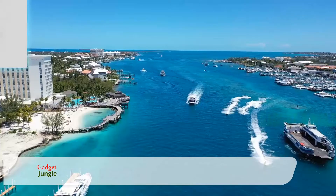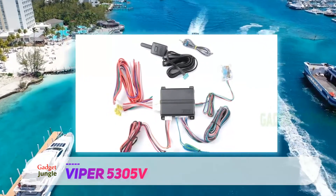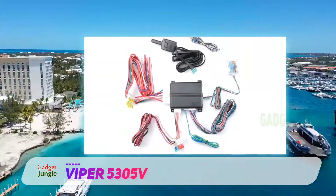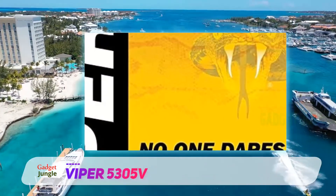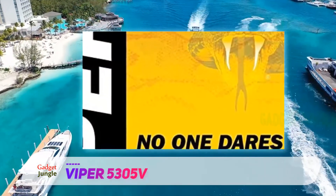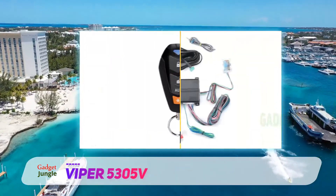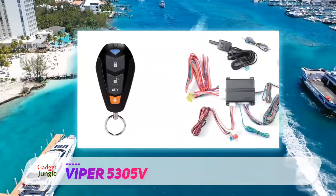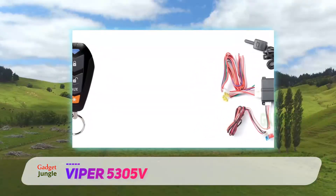The Viper 5305V comes with four auxiliary channels, which allow for convenient expansion to add other functions such as turning on the rear window defogger. This gives you more control over the car in your hand. The system also comes with an interactive backlit LCD that will let you know if the vehicle responds to your command or not.